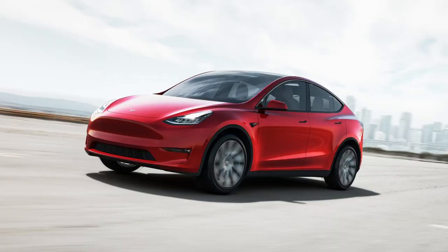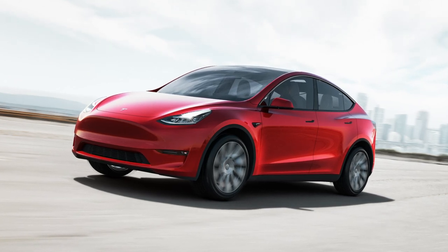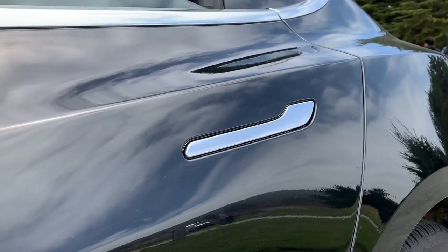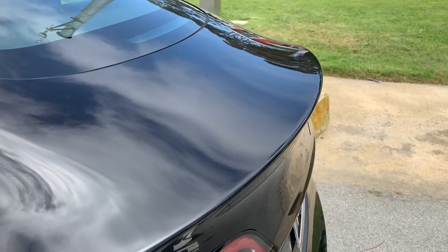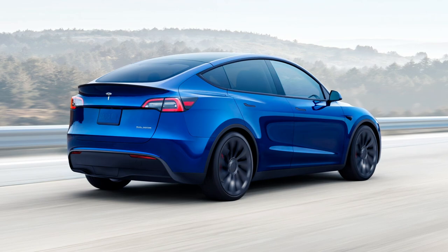A quick production note: as Tesla has not provided video footage of the Model Y, in some shots I'll be using video footage of the similar Model 3. The Model Y features the smooth, slippery styling that matches its sibling, the Model 3. Features like the fastback roofline, flush door handles, and spoiler are all designed to improve aerodynamics, resulting in an impressive drag coefficient of 0.23.